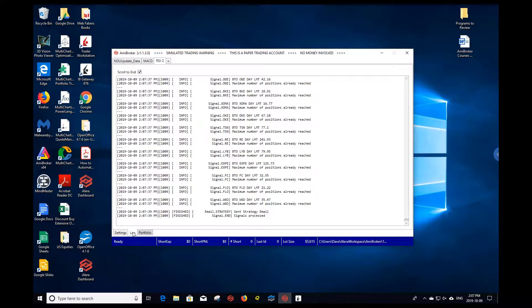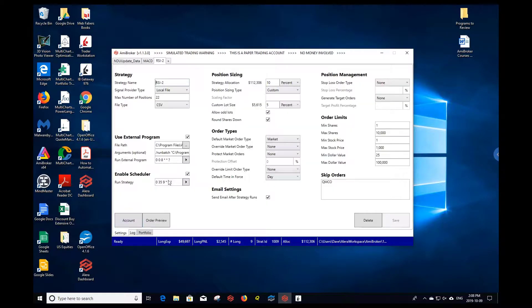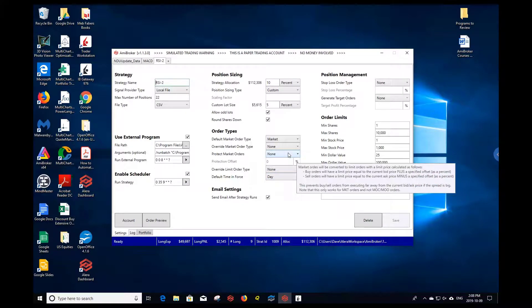We just finished processing the orders. Taking a look at our portfolio, you can see we have some orders in the market. The orders on the bottom are in the market and we're bidding on our limit orders, while the orders up to about number nine are orders that have already been executed. And that's it — it's simply that easy to generate signals and trade on a daily basis using Alera Portfolio Manager along with AMI Broker to generate the signals.